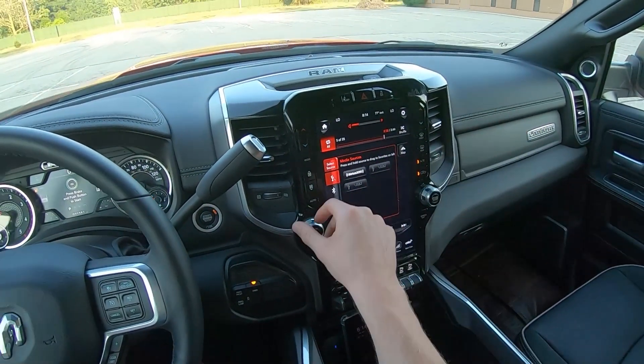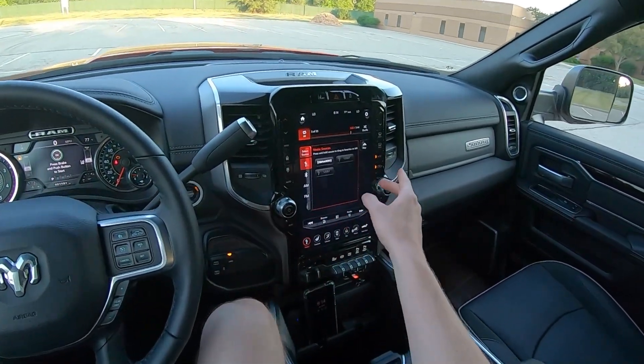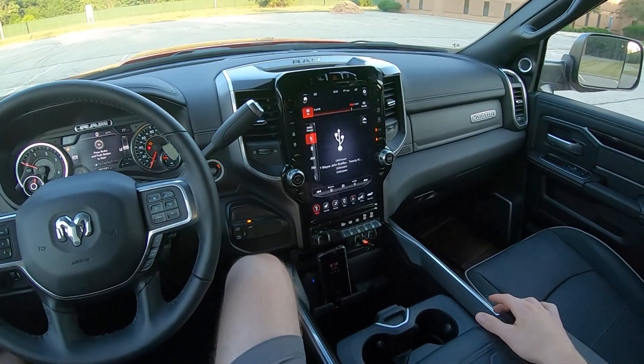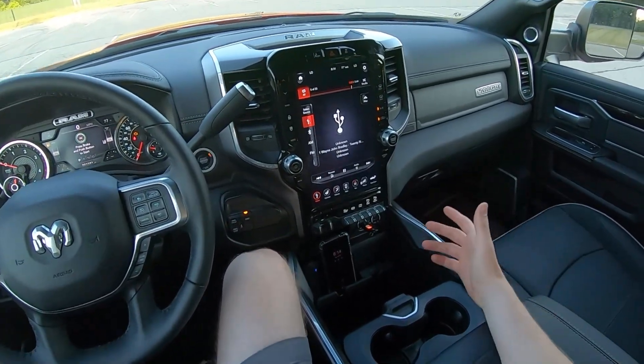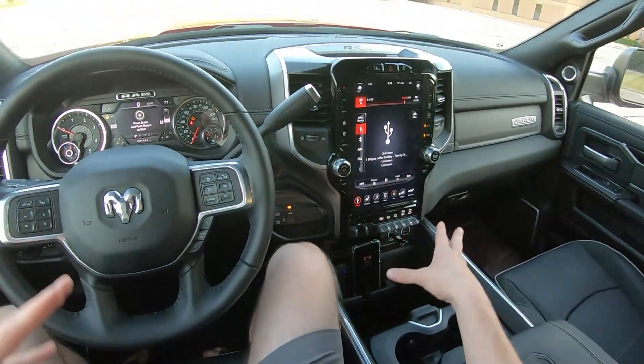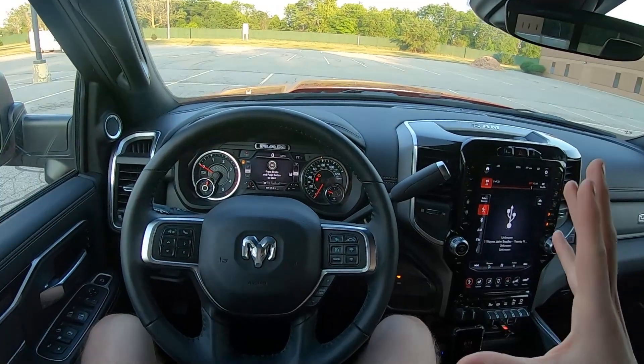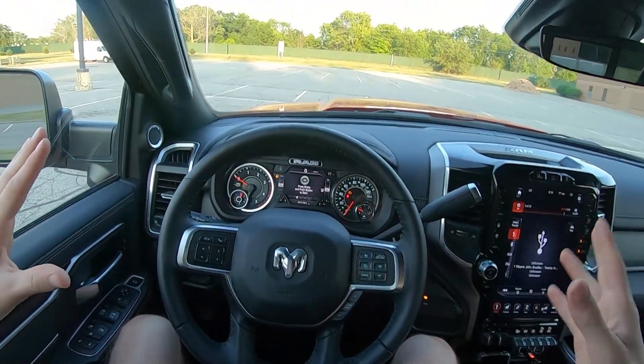What are you missing? Well, you don't have a CD player, but that's not all too common these days, so we won't give the RAM too much heat for it. As always, we've got a USB stick with uncompressed WAV audio files plugged directly into the system, and high quality binaural microphones in both of my ears, giving you guys the most realistic audio experience available on YouTube.